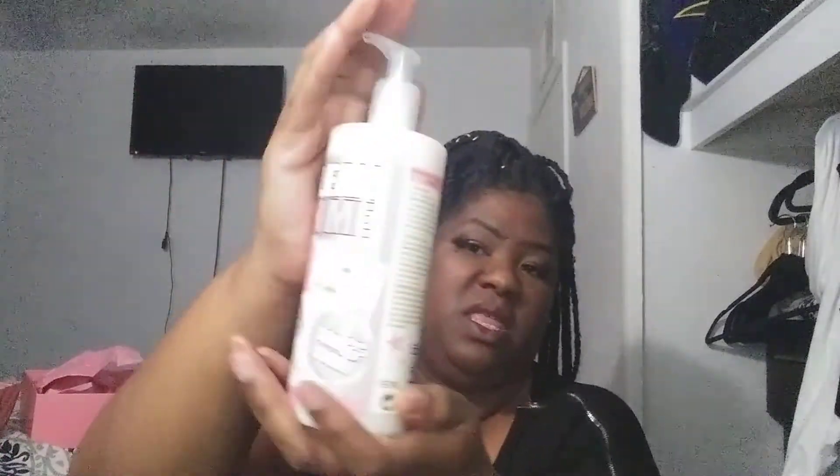Starting with the first thing we see — this is a moisturizing shower gel by Soap and Glory called 'Clean On Me.' Then the next thing in here is 'Scrub of Your Life,' which is a body scrub. It looks like this.